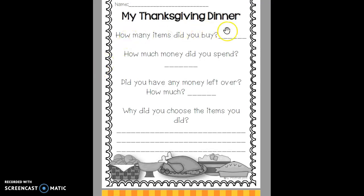You will tell how many items you bought, how much money you spent, if you had any money left and how much, and then why you chose the items that you did for your Thanksgiving dinner.